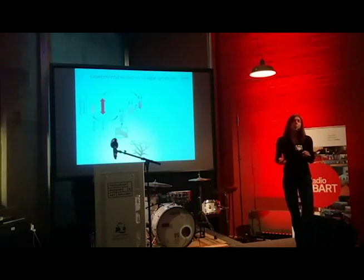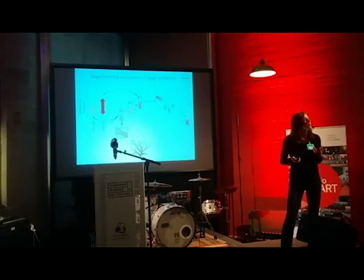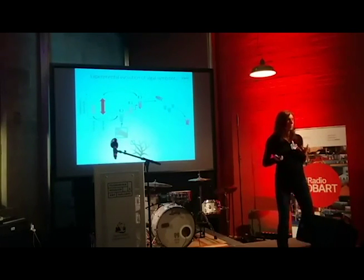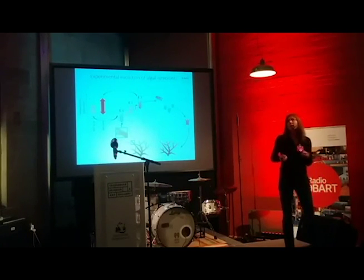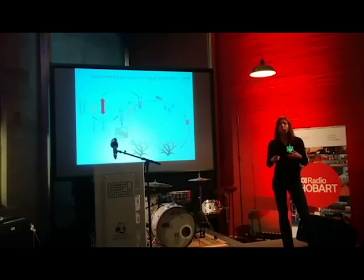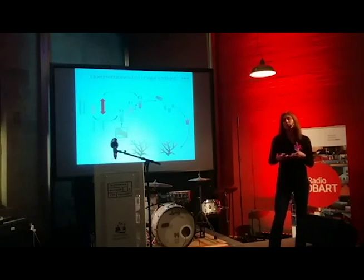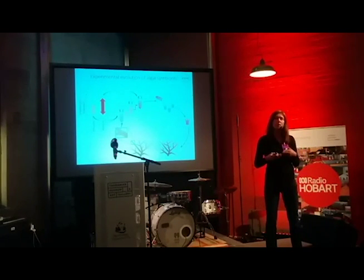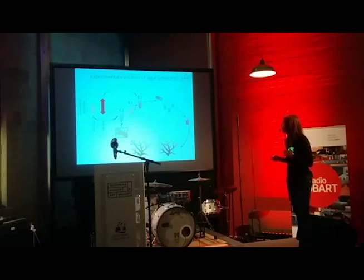But perhaps more important is whether these lab-evolved algae can still form a symbiosis with coral — and indeed they can. However, only about a third of the lab-evolved algae also increase the bleaching tolerance of the coral. We found that it's the algae that have evolved specific adaptations in addition to ROS scavenging ability that are able to increase coral heat tolerance.